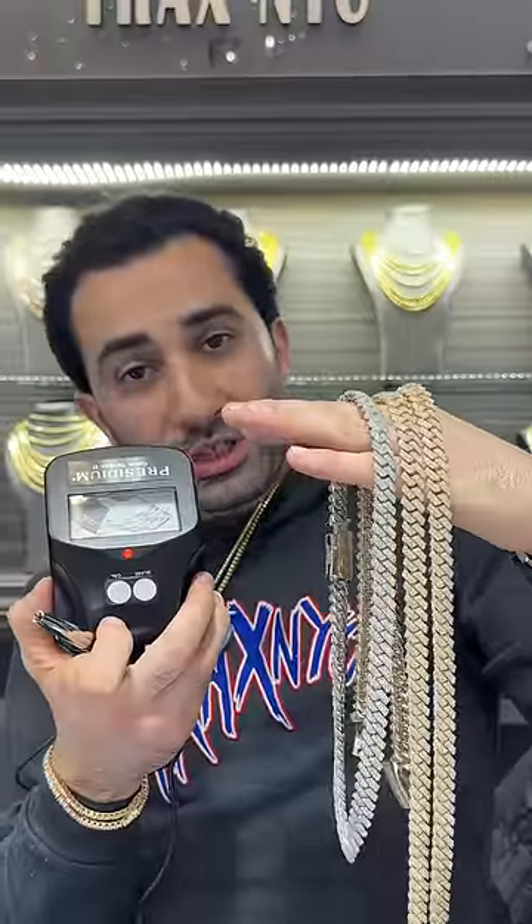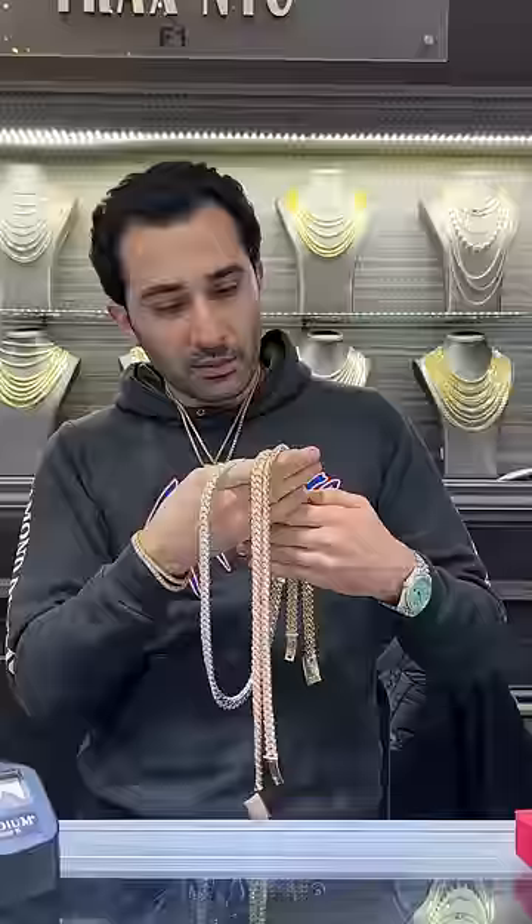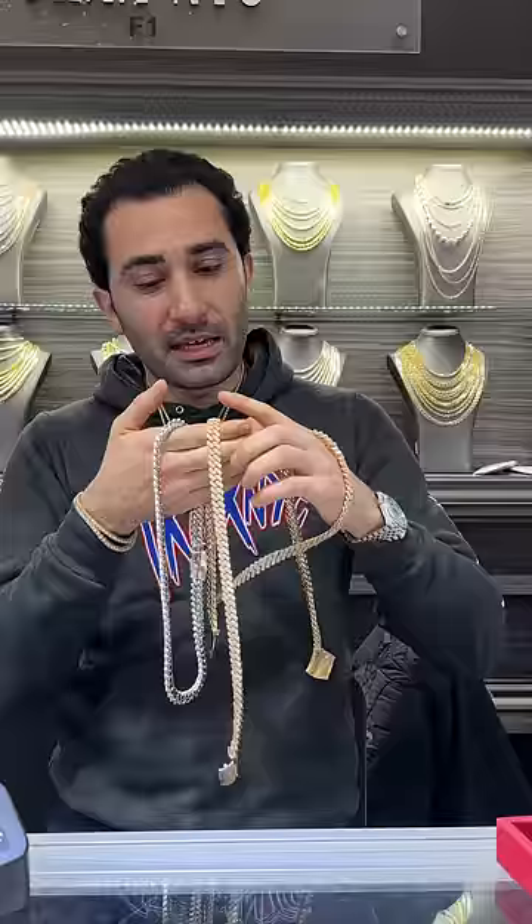We got three chains and a diamond tester and some dumb wrappers. Why are the wrappers dumb? Because they're getting the SI. One of these is SI, one of these VS, and one of these is lab VS.